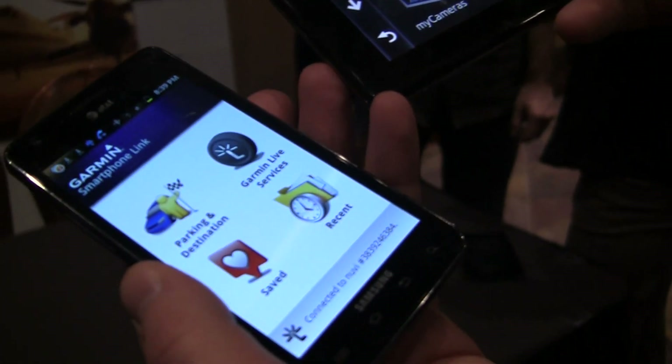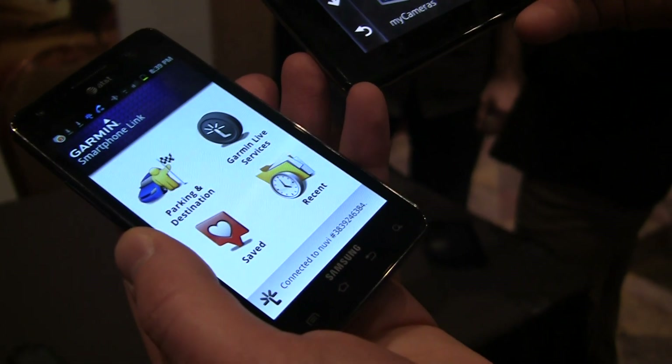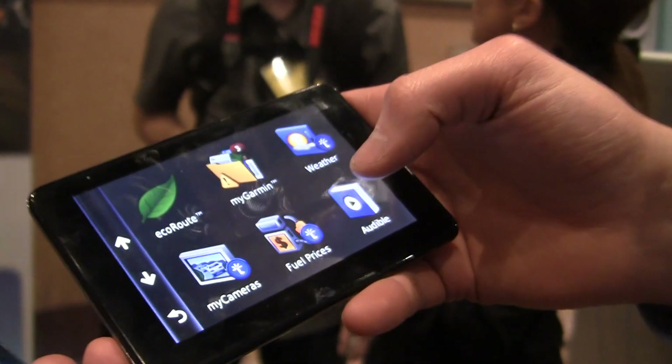Some of these services are free, like weather, and some are subscriptions. For traffic you pay $20 a year, and for fuel prices you pay $9.99.